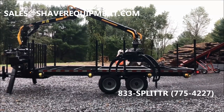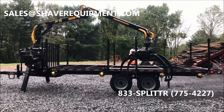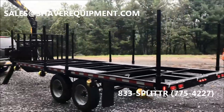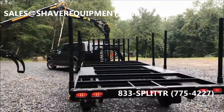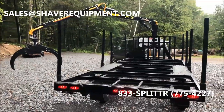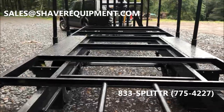With this deck being 18 feet long you could easily hang a 20 footer off of it, so you won't have to buck any more pieces down to make it fit. Everything comes with LED lights. This one has 8,000 pound axles underneath it and electric brakes on both axles.